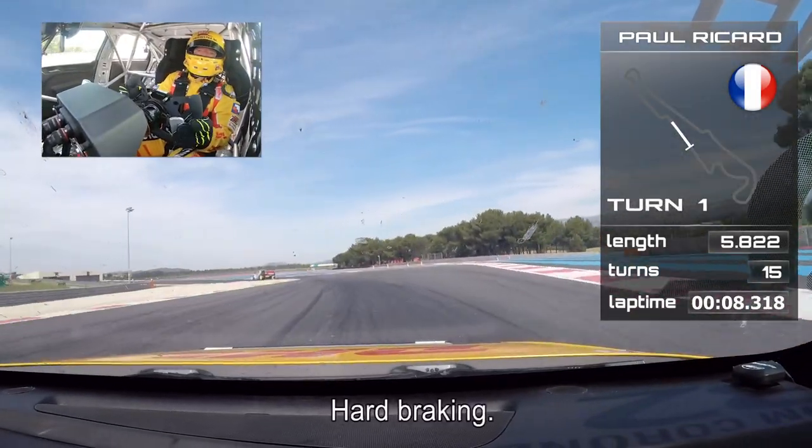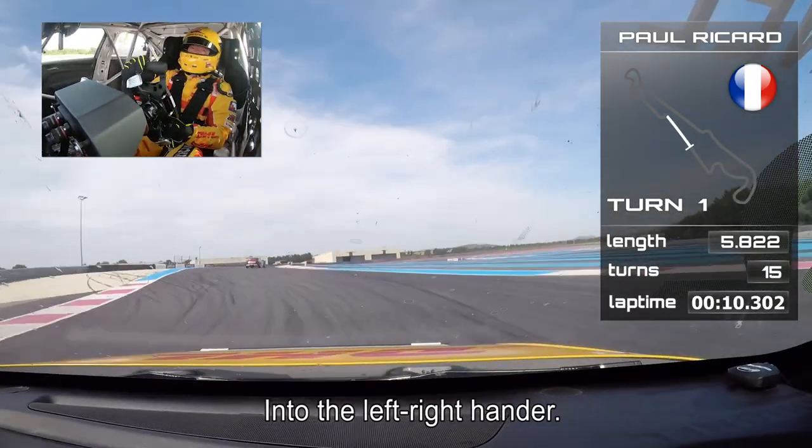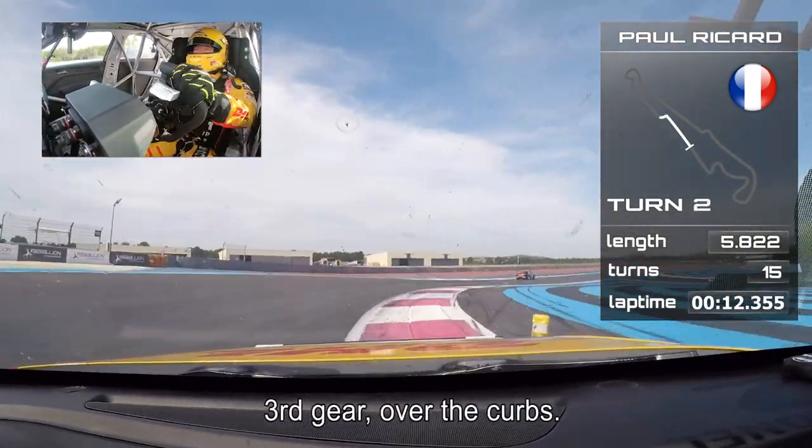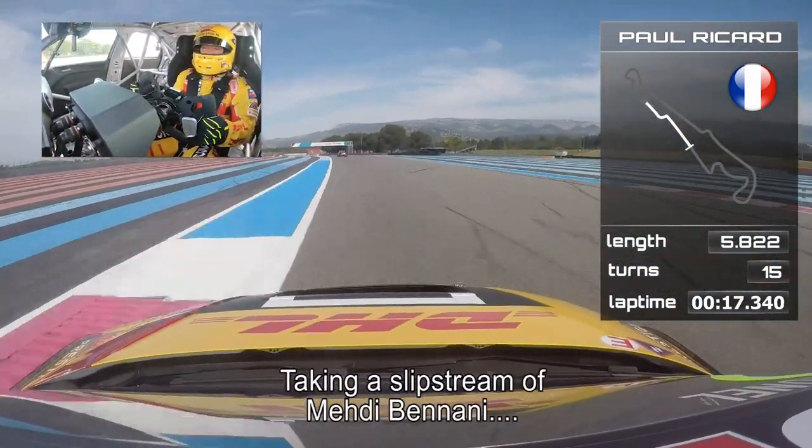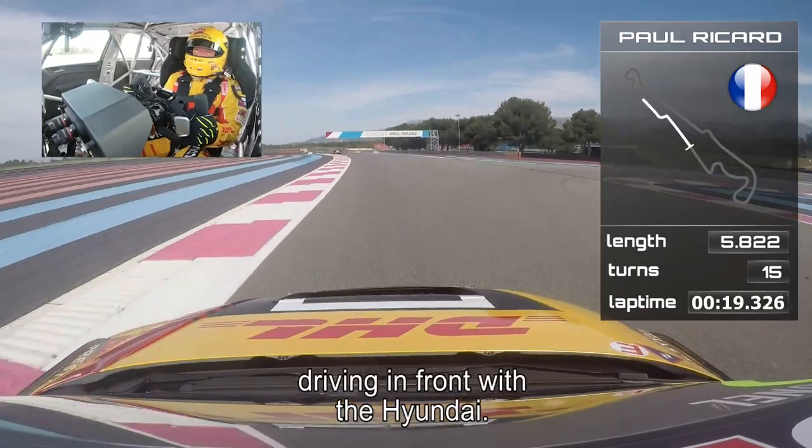Hard braking into the left right-hander, third gear, over the curbs. And take a good slipstream from Mehdi Benani who is driving in front of me with the Hyundai.